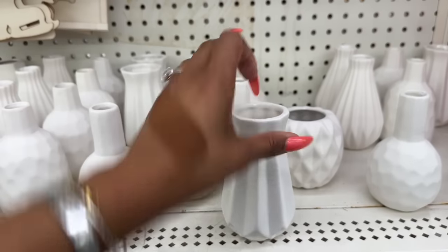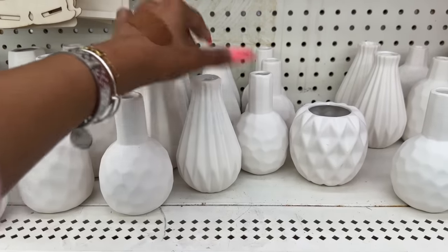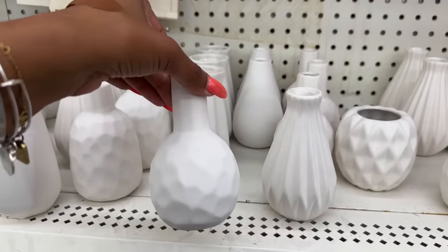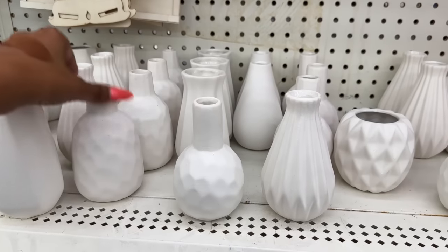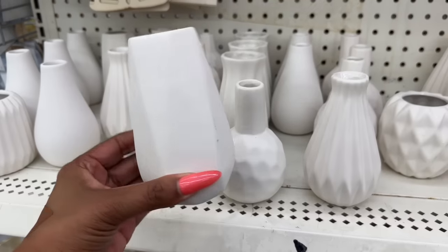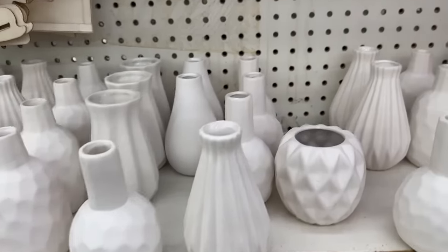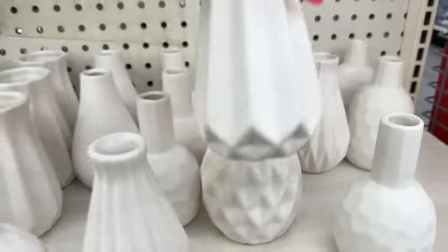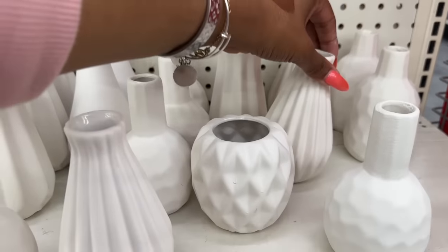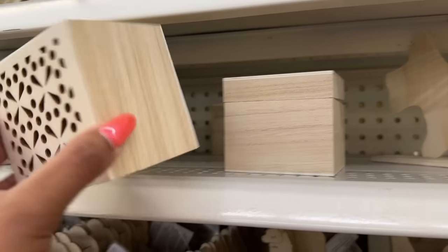This would be cute if you painted it and put some makeup brushes in it. They also have ones that kind of remind me of golf balls, and another style too. Definitely check out your crafting section. They also have paintable boxes — so pretty. They're definitely paintable, which is amazing.